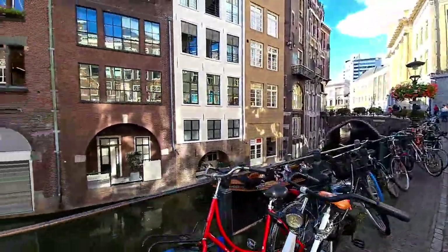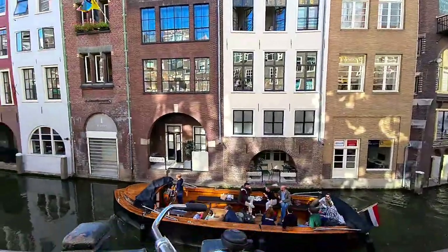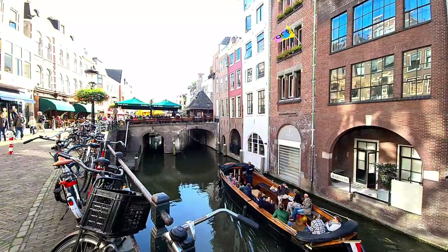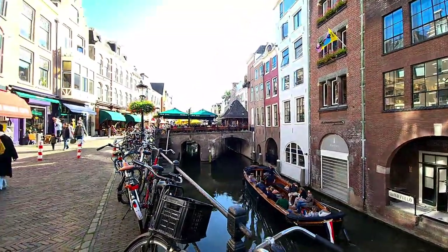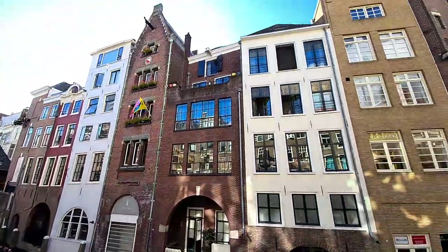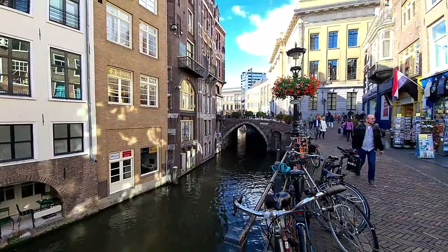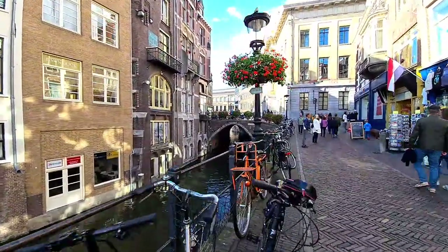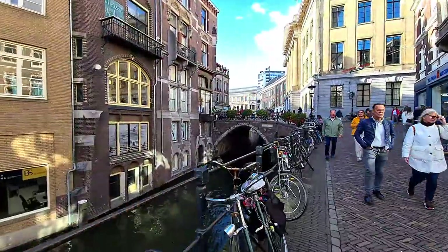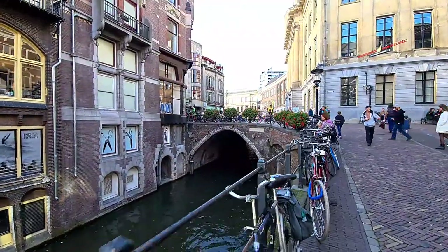Beautiful city. We are nearby the Oudegracht, the oldest canal of Utrecht. There are also canal cruises here, just like Amsterdam, but it's much calmer — more local, more peaceful, better life if you ask me. Not too touristic like Amsterdam city centrum. The population is almost 400,000 as I remember.